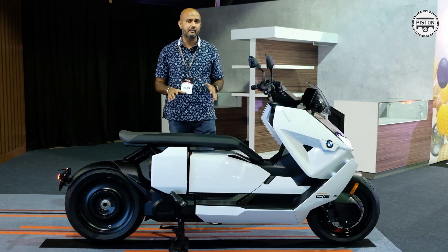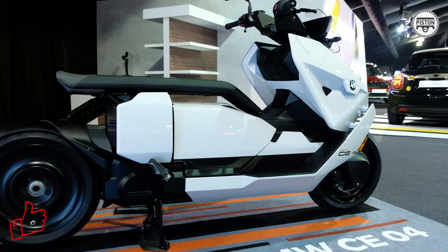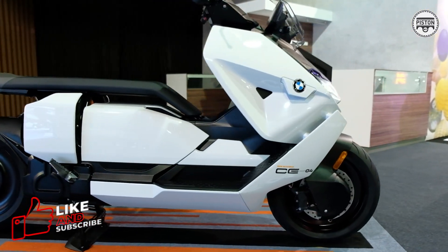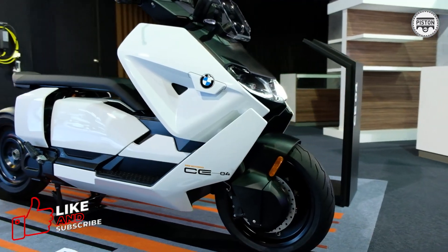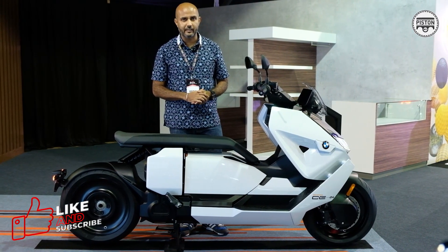Anyway, the BMW CE 04 — in my opinion, the solution to all those traffic jams and urban mobility. Now available in Malaysia for RM59,500. Thank you for watching.